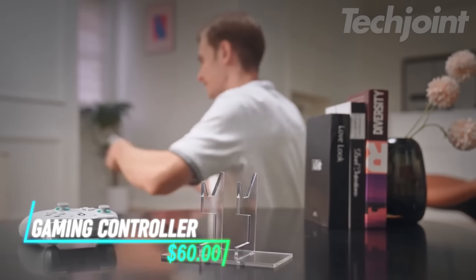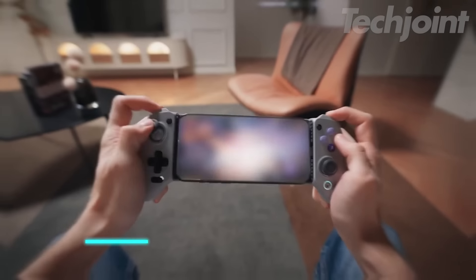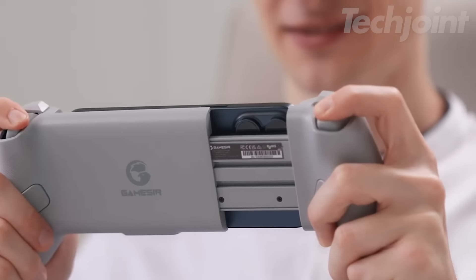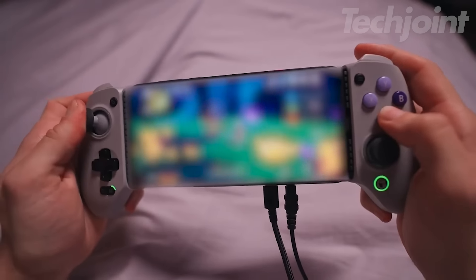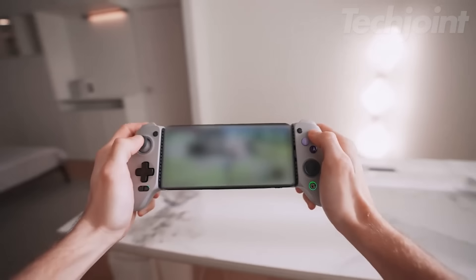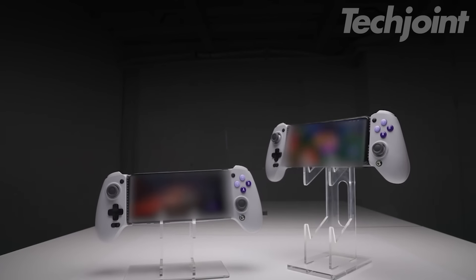Transform your mobile gaming experience with this ultra gaming controller, designed for Android and iPhone devices. Offering console quality controls and ergonomic design, it enhances gameplay with a tactile 8-way D-pad and customizable buttons. Enjoy low latency connectivity and pass-through charging for uninterrupted gaming sessions. Its vibrant chroma RGB lighting and high-fidelity haptics provide an immersive experience that makes every game feel epic, whether on a phone or tablet.